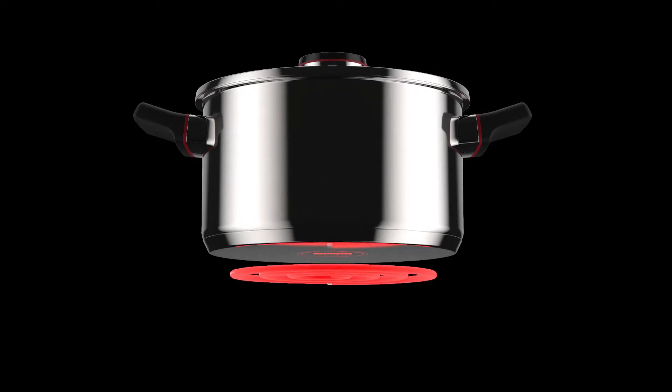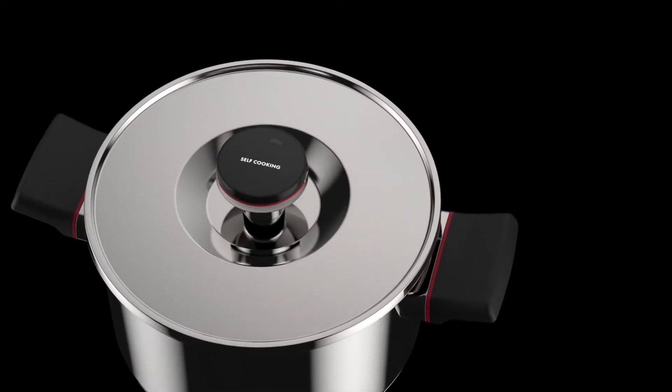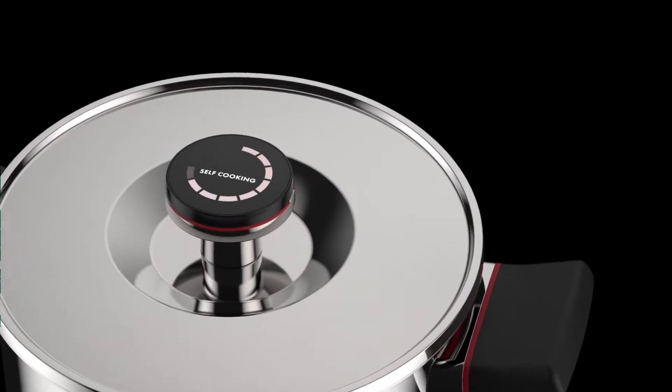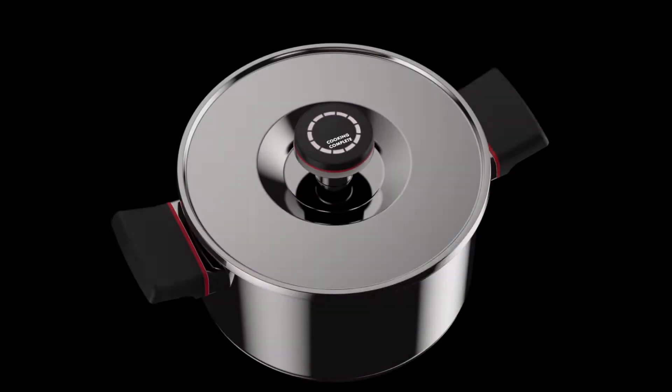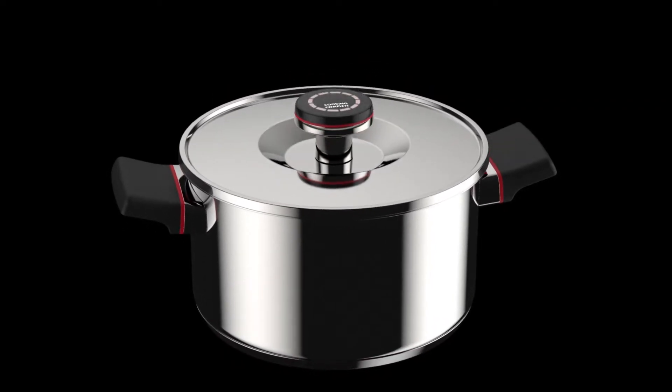Simply turn on the stove, add your ingredients, and when it reaches the required temperature, switch off the stove and walk away. Your food continues to cook without the need for gas or electricity and then stays hot for hours. You return later to a nutritious home-cooked meal that's ready to eat.